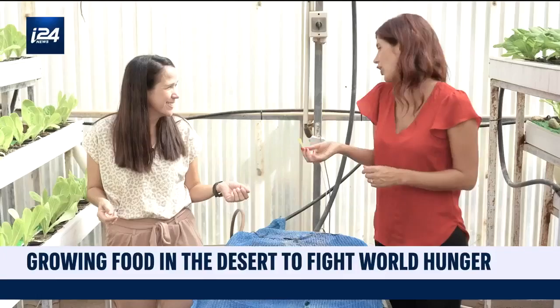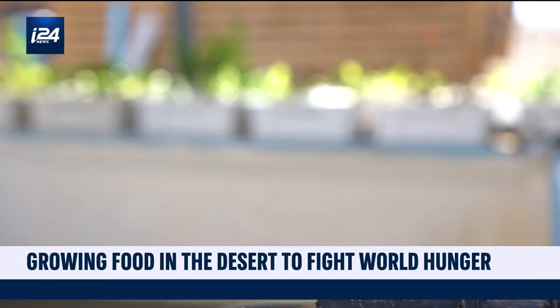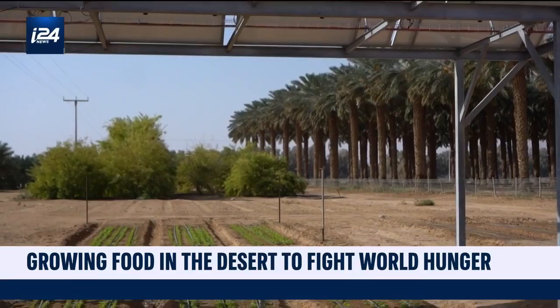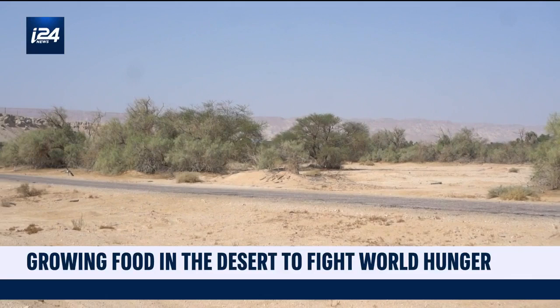Tanya explains that they're also looking for alternative ways to feed the fish, to bring the cost down and make the whole process independent and self-contained — once again, just by using what nature already offers in the most effective way possible, with the goal to help feed tens of thousands of people around the world in a sustainable way.